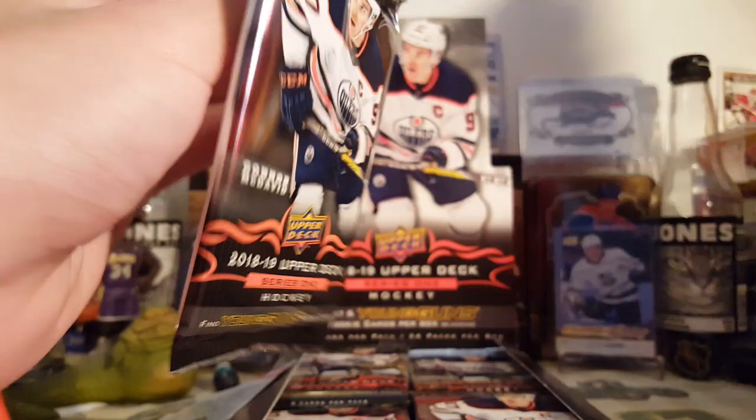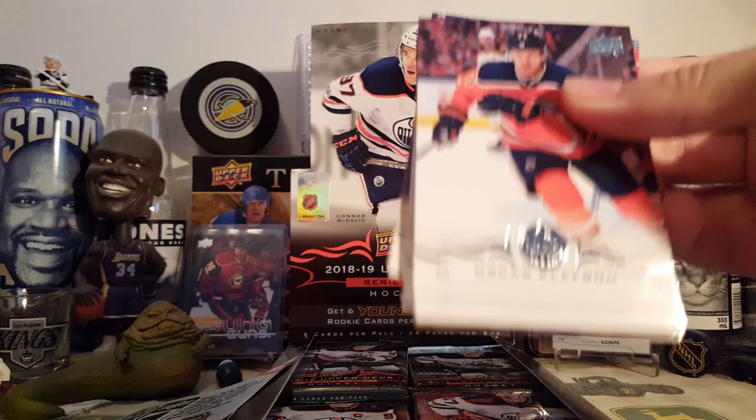Alright, let's get right into opening this. I'm mainly looking for Pedersen Young Guns — that's really all I want out of this box.